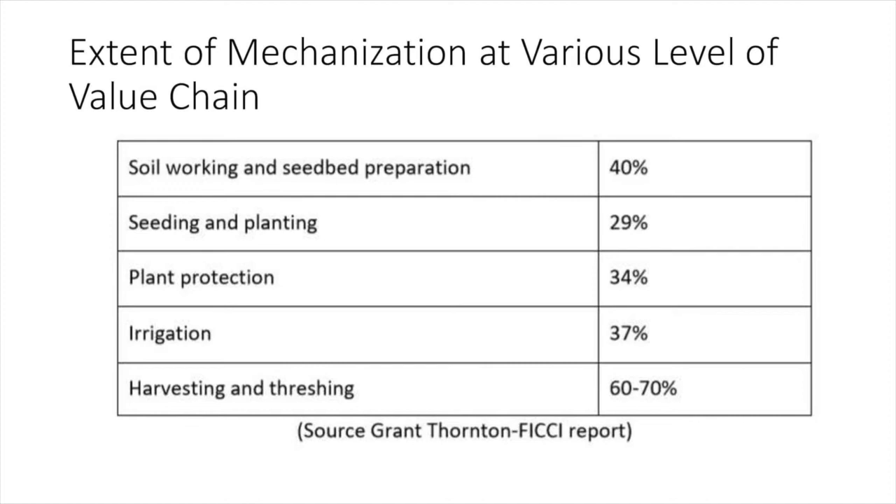In this table, we can see the extent of mechanization at various levels of the value chain. In soil working and seed bed preparation, that is the tilling operation, 40% of work is done using mechanized equipment. In seeding and planting, 29% is done by mechanized equipment. In plant protection, 34% of operations are done using mechanized equipment. In irrigation, 37% of equipment is used. And finally, in harvesting and threshing, the maximum — 60 to 70% of the work — is done by mechanized equipment.